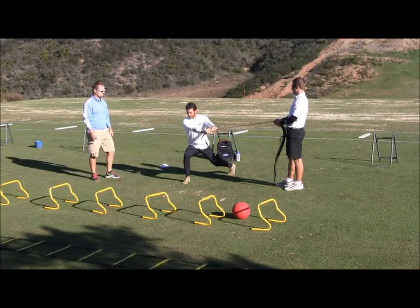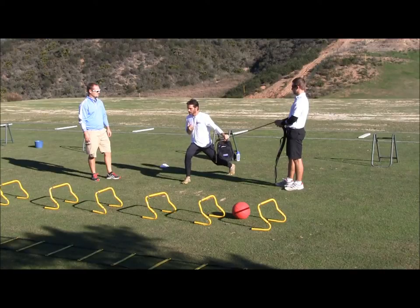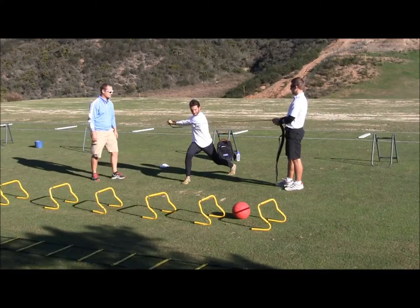Why is this your favorite, Carlos? I really like this one because it makes my lower body very stable while I rotate with the upper body. I have to activate my glutes and my abdominals, and it really helps me on the backswing turn to keep the lower body stable and the upper body rotated. Such a great exercise.